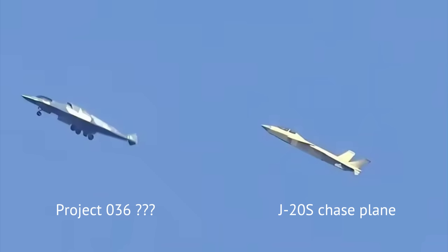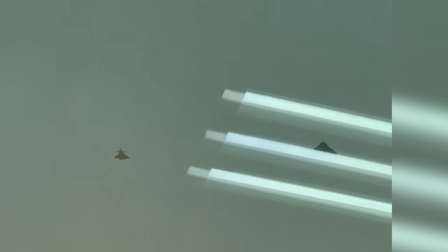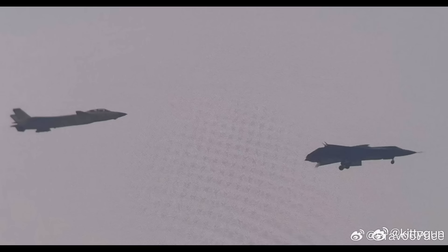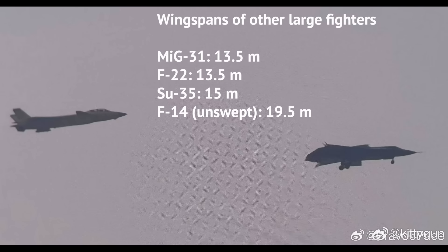So what's the new plane like? The J-20 chase plane gives us context. Due to telephoto lenses used over great distances, sizes of the two planes can be confidently compared. While the J-20 has a wingspan of around 13 meters, this new plane is visibly bigger. In fact, its wingspan might reach 20 meters, which would basically be unheard of for a jet fighter.